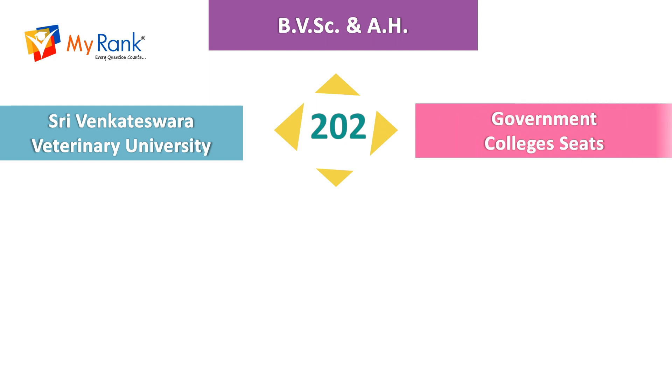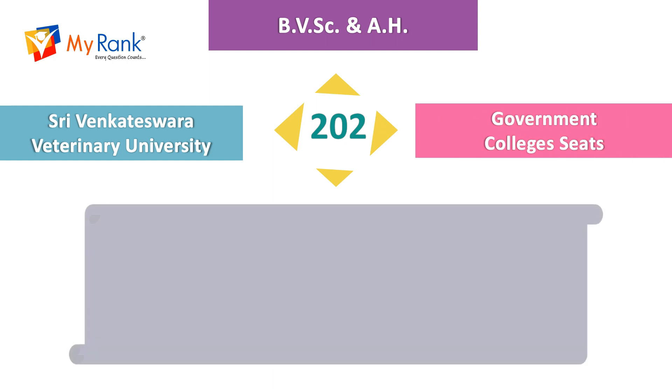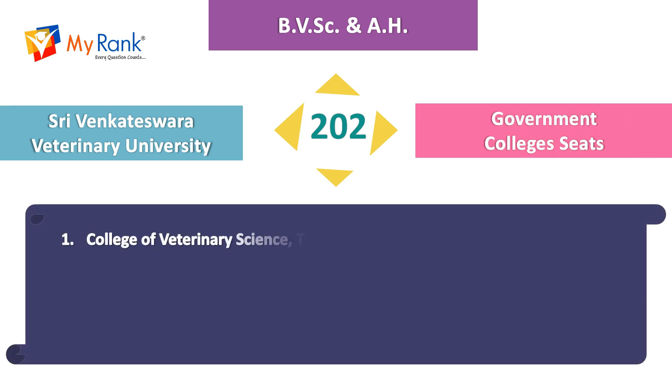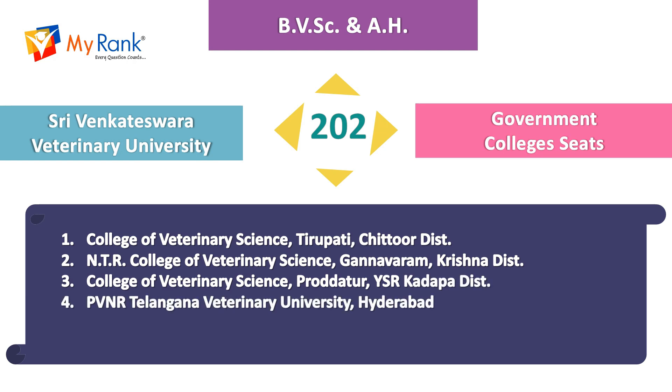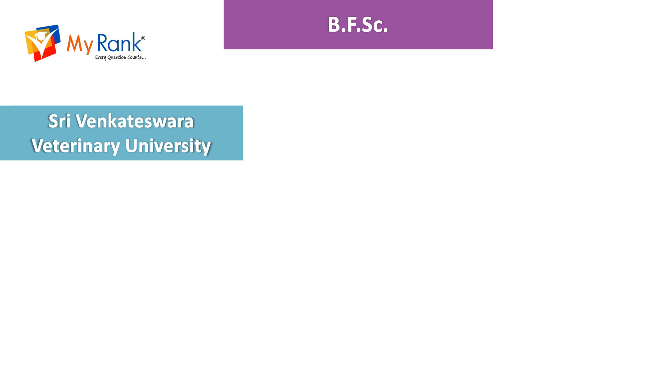For Bachelor of Veterinary Science and Animal Husbandry, there are 202 government college seats under Sri Venkateswara Veterinary University. The colleges are College of Veterinary Science in Tirupati, NDR College of Veterinary Science in Ganavaram, College of Veterinary Science in Proddatur, and P.V. Narsimha Rao Telangana Veterinary University in Hyderabad.